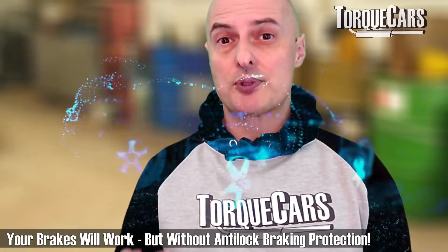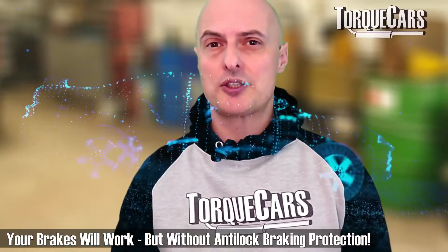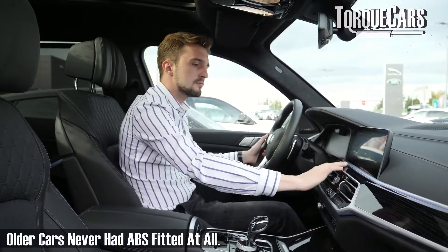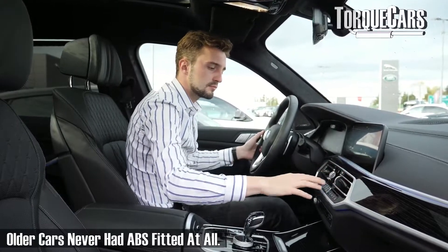The brakes will still function, but you'll no longer have the protection of that anti-lock system cutting in. Safety is obviously restricted now because you haven't got the ABS, and ABS is a lifesaver — that's why manufacturers fit it to all modern cars. But you can still drive without the ABS system working. Whether it's legal or not to do so depends very much on where you live and what your particular road traffic laws state.